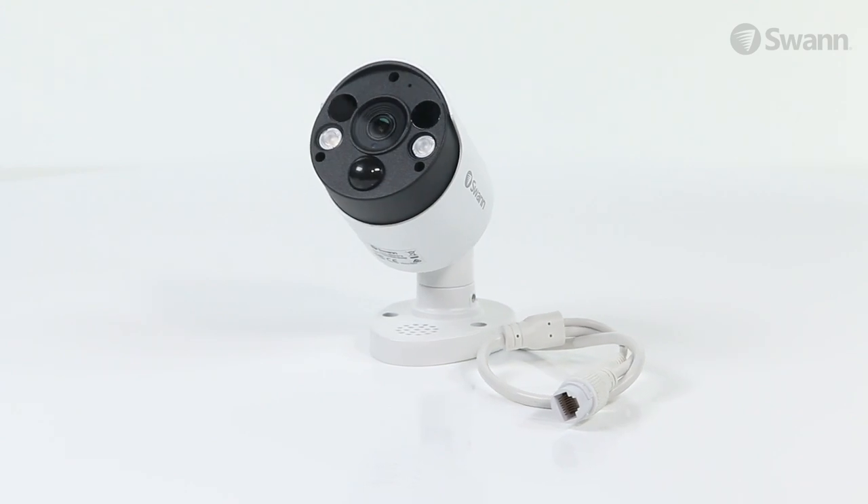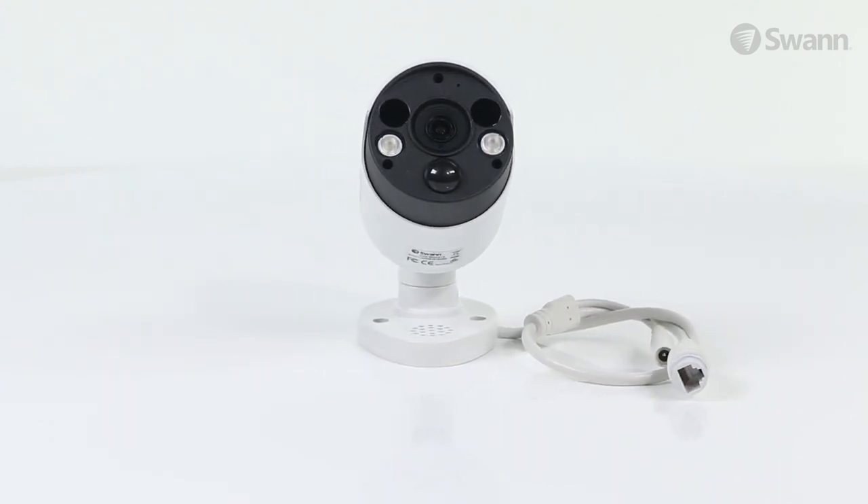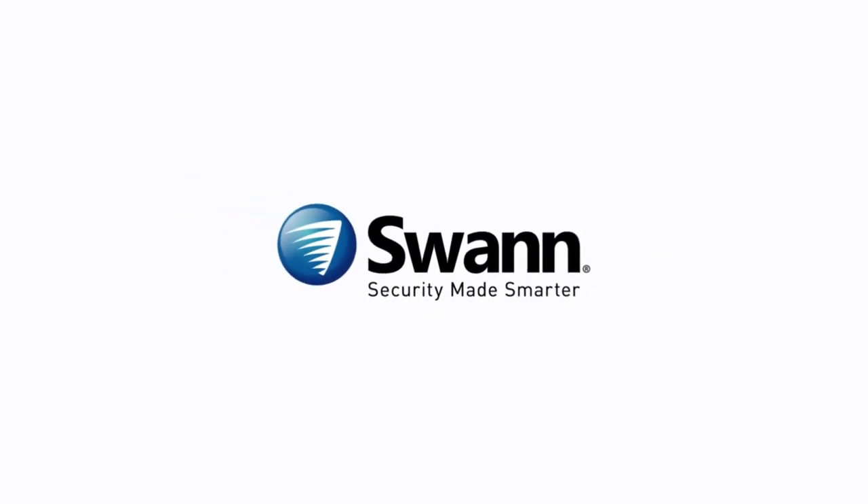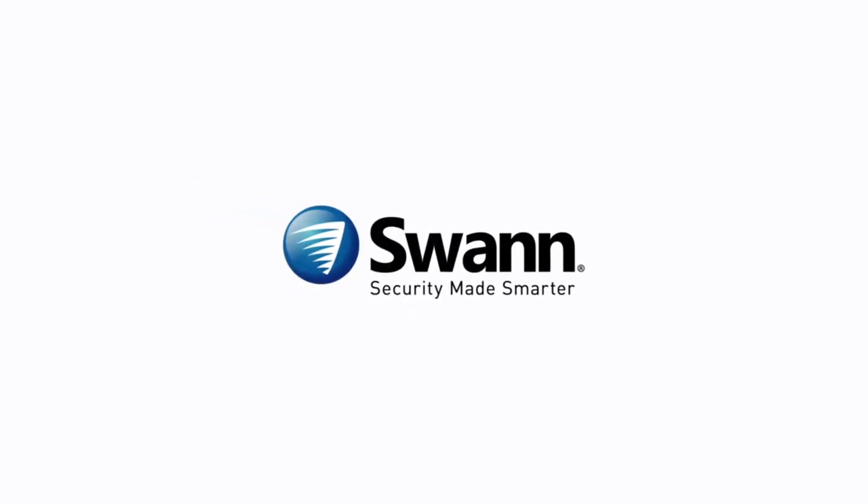SWAN's cutting-edge Thermal Sensing PIR Spotlight Security Cameras. It's worry-free home security from SWAN, the world's number one name in security — made smarter.